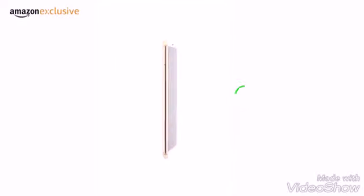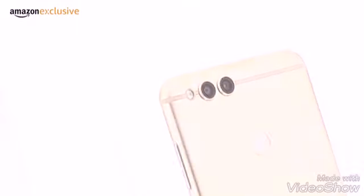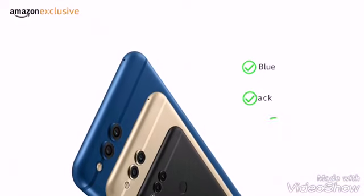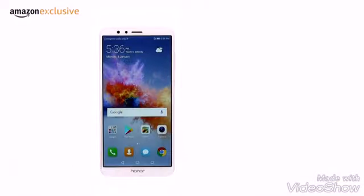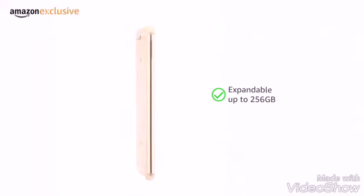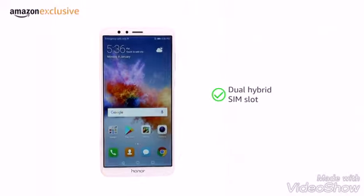The Honor 7X smartphone offers an 18:9 full view display and dual primary camera. Choose between three colors: blue, black, and gold. It comes in two memory variants, 4GB plus 32GB and 4GB plus 64GB, expandable up to 256GB through a dual hybrid SIM slot.